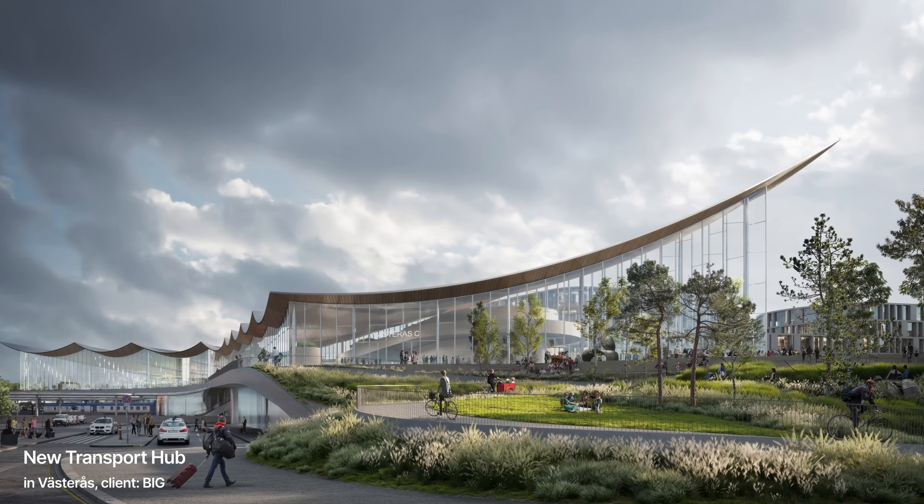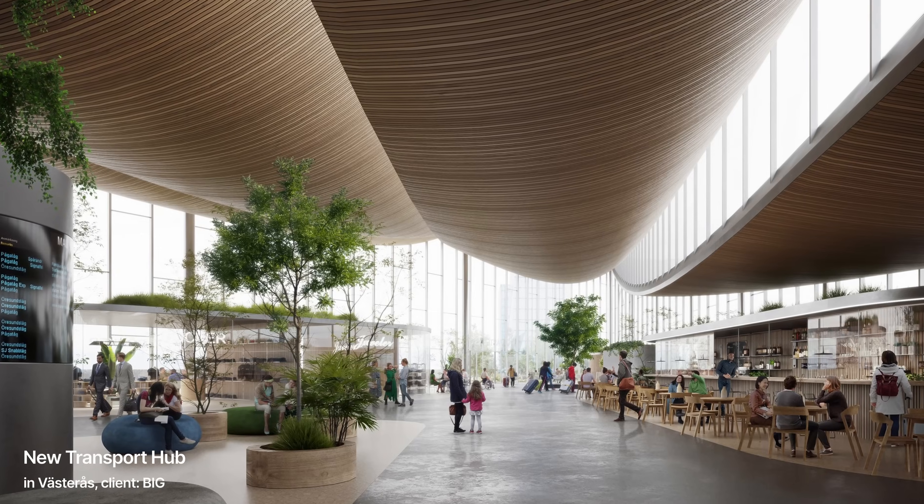Another example would be one of the first projects we did for BIG — it was a train station in Bastaras. The really cool part about this project is that they wanted to showcase the train station with different times of the year and different moods, so we really got to play around with the storytelling part of the images.